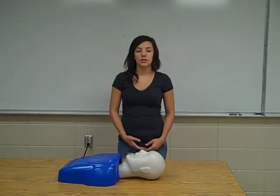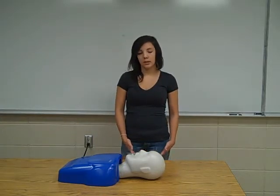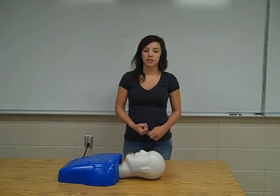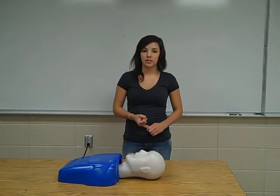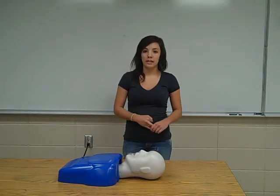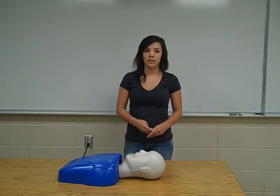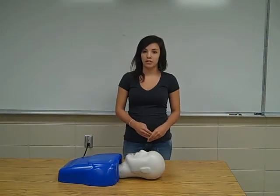You should continue with this cycle and not stop unless you're in one of these situations: you've discovered that the patient is clearly breathing on his own, an EMS is around to help, or if an AED is around and ready to use. You should also stop performing CPR if the area becomes unsafe for you to be in, or if you become too exhausted or tired to continue.